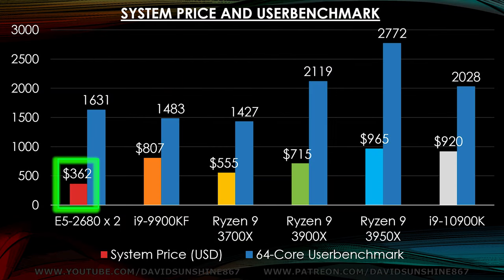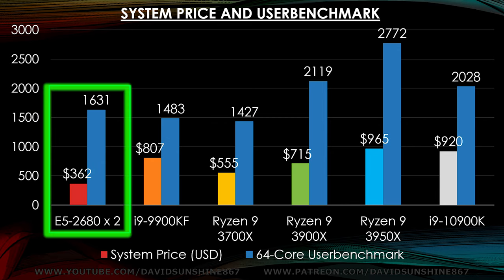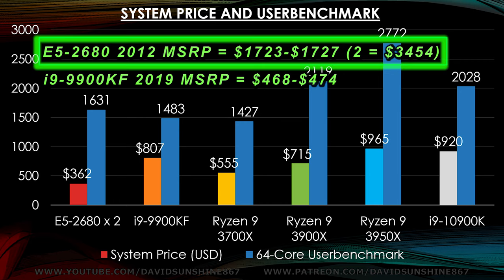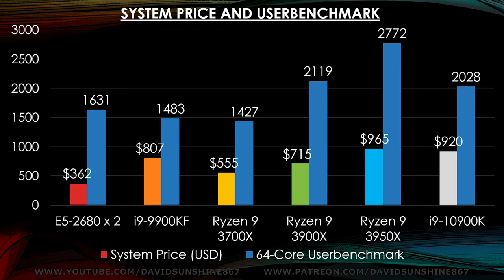For $362 you can have yourself a dual Xeon system that gives you 1631 UserBenchmark points. The Xeon gives you great performance per dollar compared to the i9, and it makes sense when you look at their MSRP at launch. The Xeons would have been $3,500 for just the two CPUs, and now you can get them for about $50 each or free as e-waste when servers are decommissioned. So it's not too farfetched that it can beat out the brand new i9 at least for multi-threaded applications.